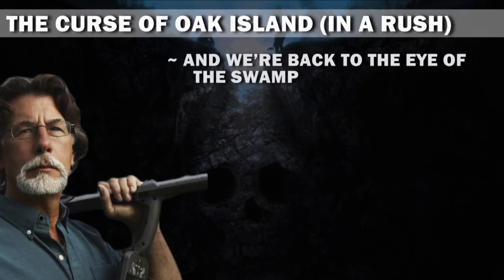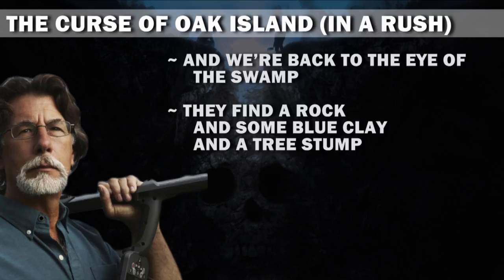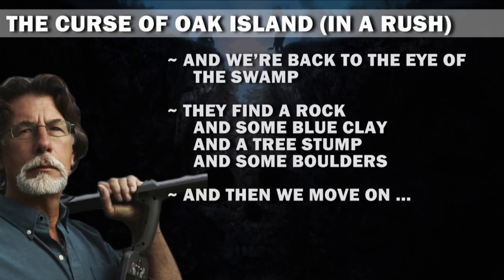And we're back to the eye of the swamp. They find a rock, and some blue clay, and a tree stump, and some boulders. And then we move on.